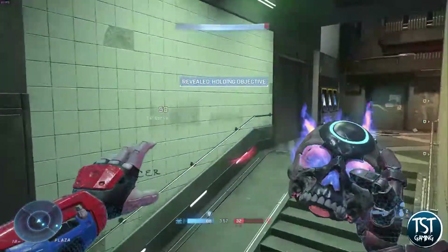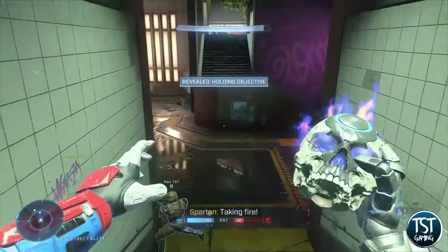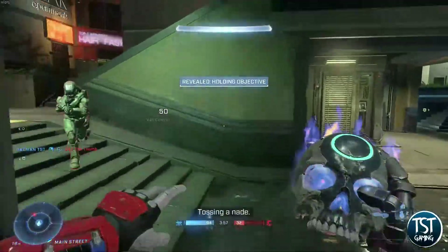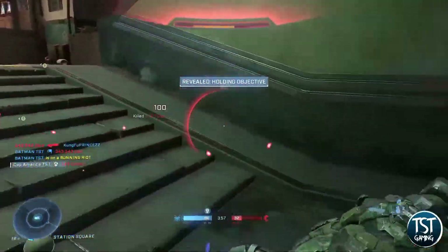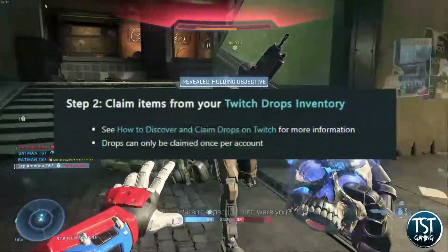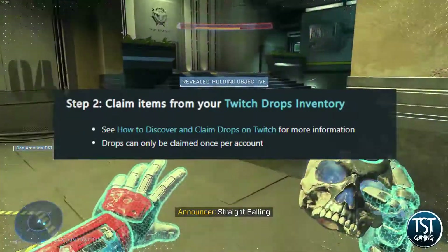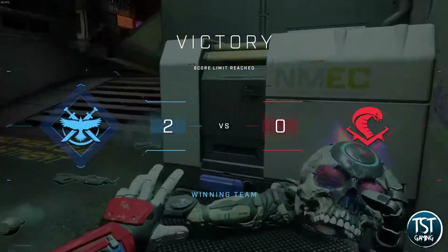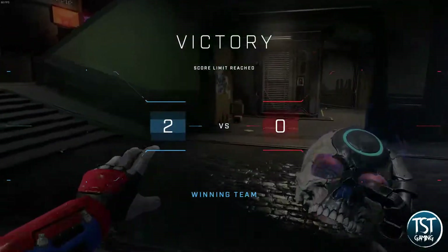For those of you who do not know how to link your Twitch and Waypoint accounts, I will be providing a link on how to do that in the description below. Also, once you have earned the rewards you will need to claim them on Twitch, and we will also provide the link to the steps in the description below. Please let us know in the comments who you hope to win this weekend in Anaheim.